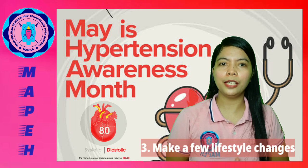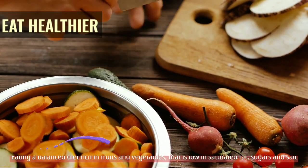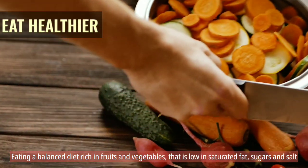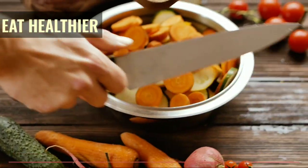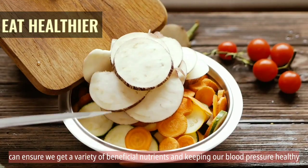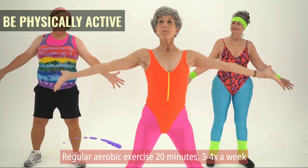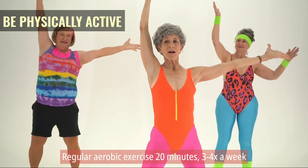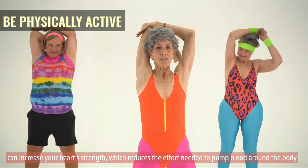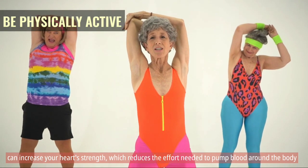Third, make a few lifestyle changes. Eat healthier. Eating a balanced diet rich in fruits and vegetables that is low in saturated fat, sugars, and salt can ensure we get a variety of beneficial nutrients and keep our blood pressure healthy. Be physically active — regular aerobic exercise, 20 minutes 3 to 4 times a week, can increase your heart strength, which reduces the effort needed to pump blood around the body.